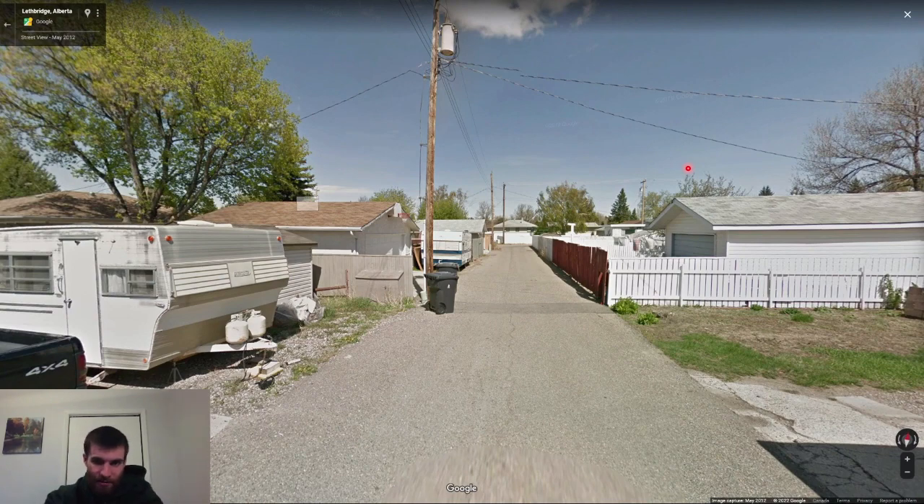Lethbridge also has a lot of alleyway coverage. If I'm in an alleyway and I see a garbage bin, I don't think I'm in Edmonton — so this would be a good Lethbridge guess, could be a good Calgary guess. I'm not saying it's only Lethbridge, but that's the idea.